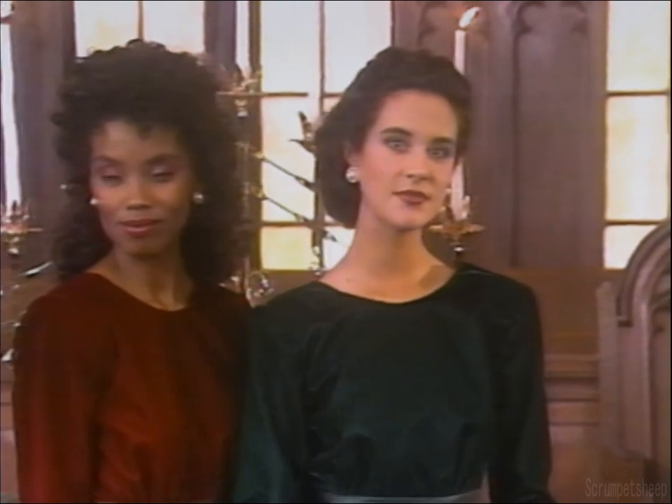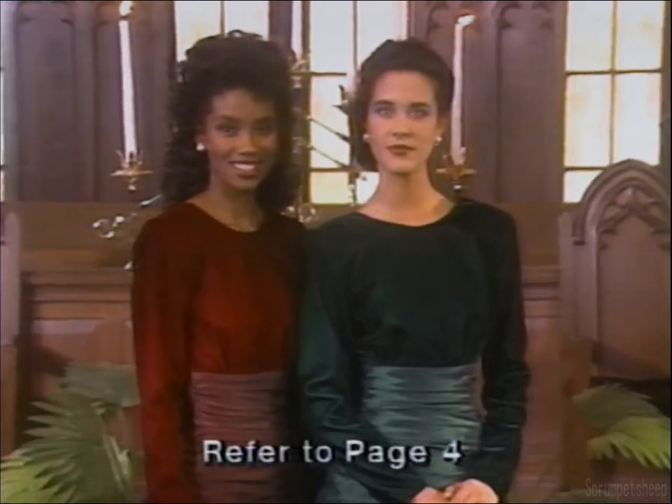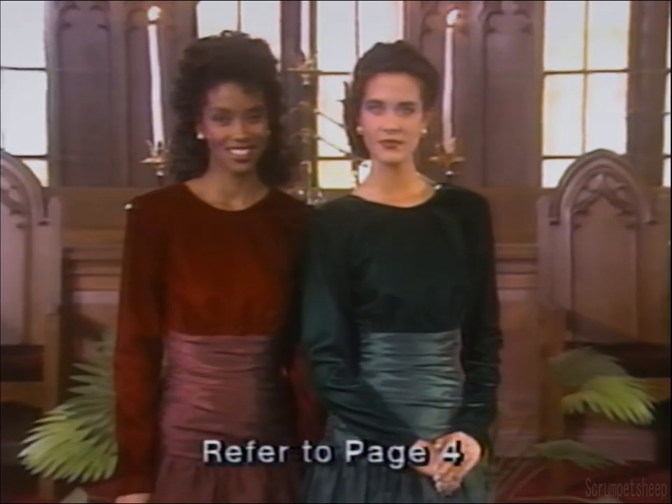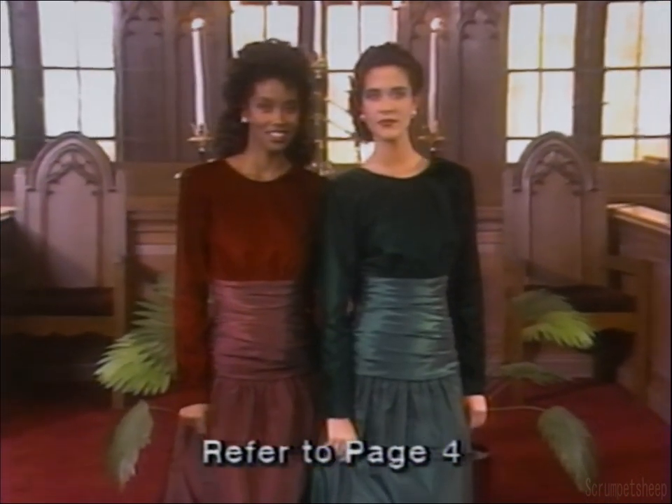The velvet bodice features a jewel neckline designed to complement a necklace or brooch. You can present your bridesmaids a backless bra as a gift - it's recommended in the catalog and is ideal for this dress.